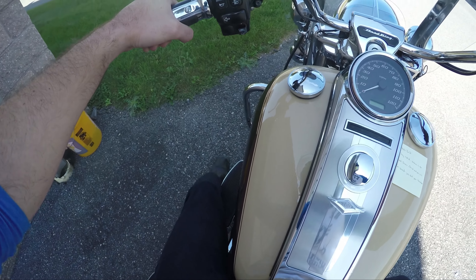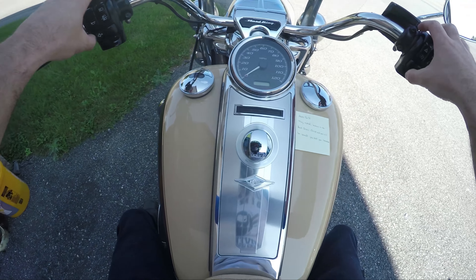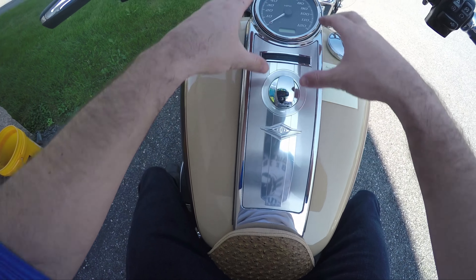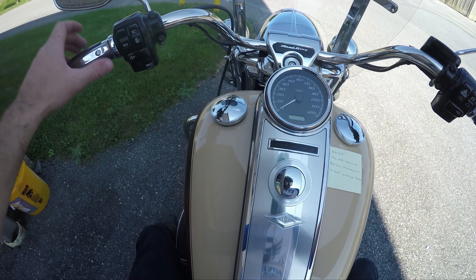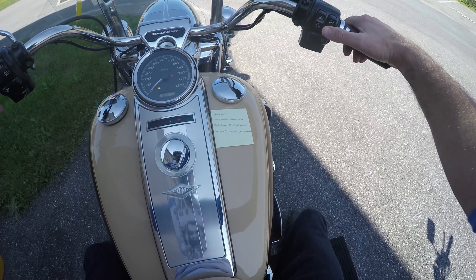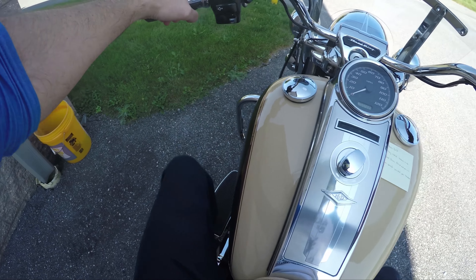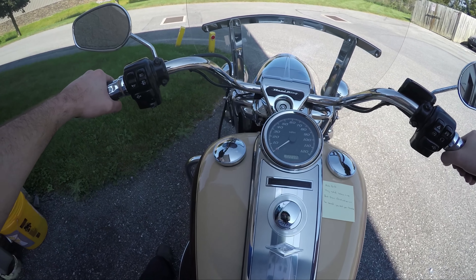This is the 2014 — this is the first year of the Rushmore bikes. The Rushmore bikes have all new stuff. This is new, that's new, it looks like the old stuff but it's pretty cool. The buttons are all in the same spot, but they're just new buttons.